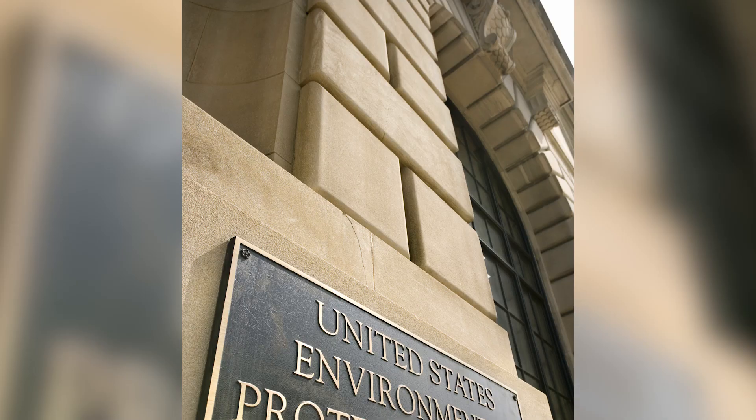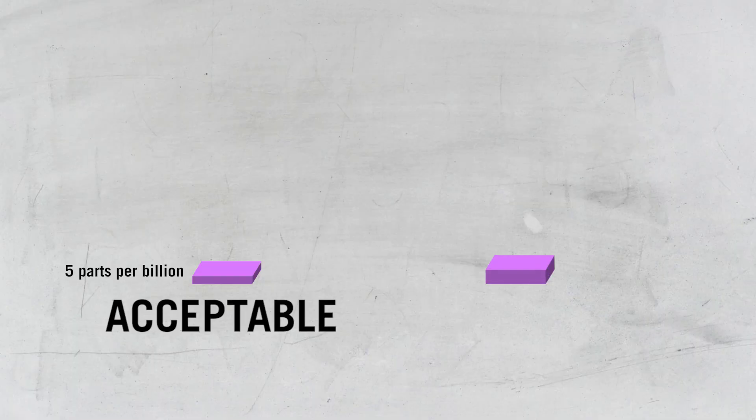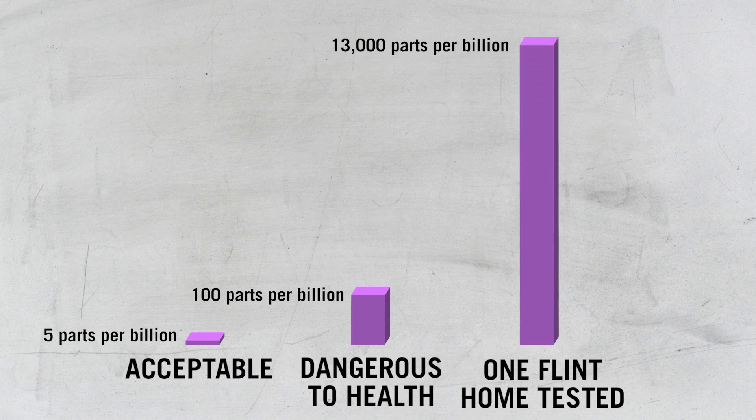According to the Environmental Protection Agency, the United States federal office that writes environmental laws, as little as five parts per billion is the level of concern for lead found in drinking water. In Flint homes, a Virginia Tech research team tested lead levels in drinking water and found it regularly over 100 parts per billion. One home's level was a whopping 13,000 parts per billion.